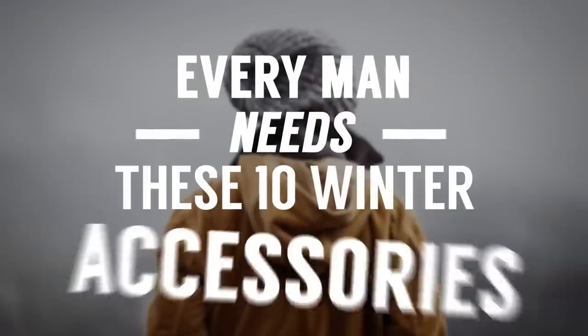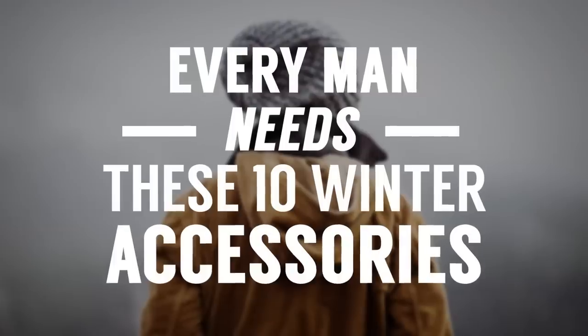Gentlemen, in today's video we're talking about ten winter accessories that should be in every man's wardrobe.